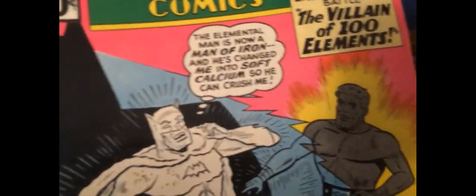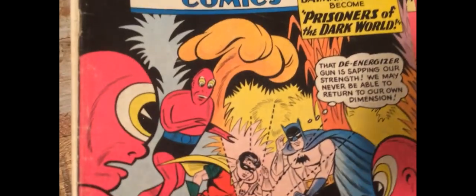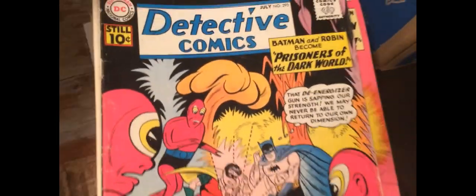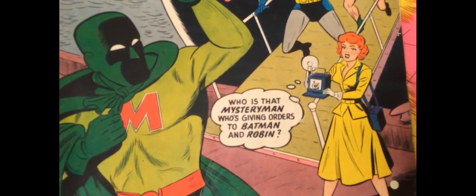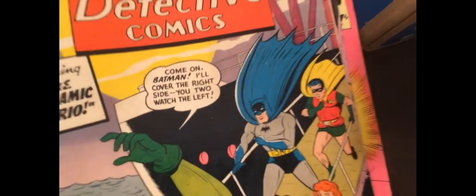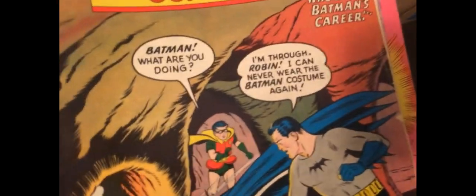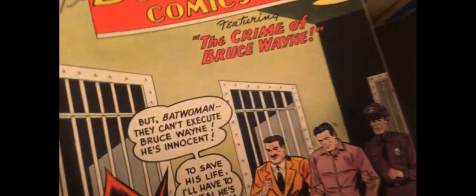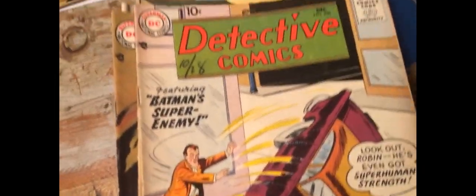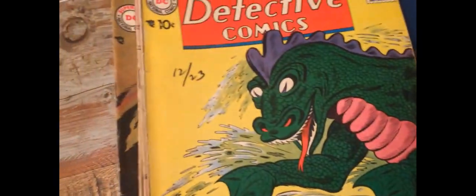I've got another hundred elements — more alien type things, dynamic trio, mystery man, Batwoman. Well, I haven't had a monster for a couple of issues — there you go.